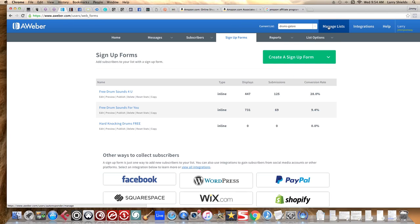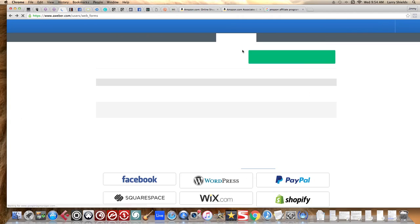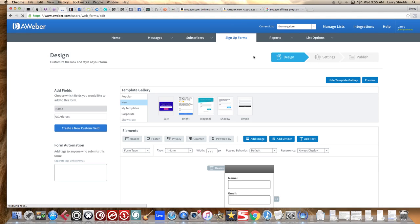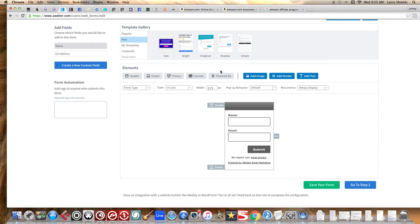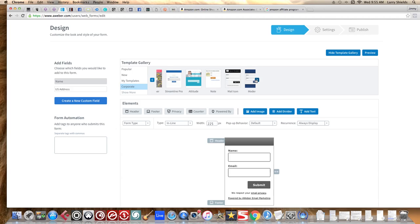First you need to set up a list in Aweber — I'll leave a link below from one of my marketing videos showing how to do that. Once your list is created, go to Manage List, Create List, name it, then go to Sign Up Form to create your form. You can browse different templates and categories to find one you like best.